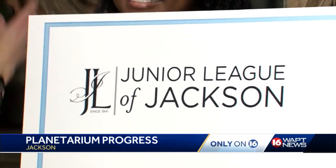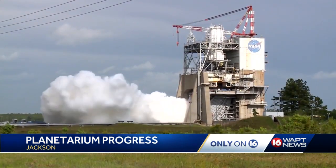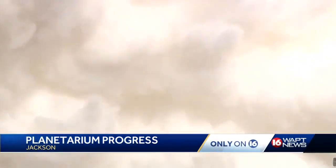The segments of the exhibit space will focus on the history of space science, the future of space science, and what they call 'down to earth,' which is basically how space science has translated into all of our lives. On the second floor, there will be a Mississippi space story, which will focus on everything that's happened at Stennis over the last four, five, or six decades.